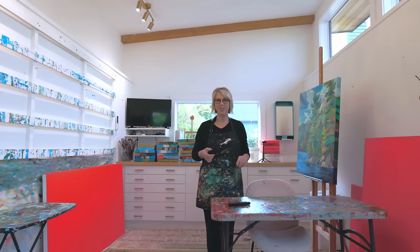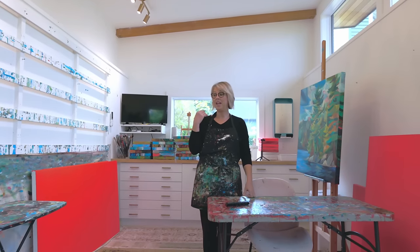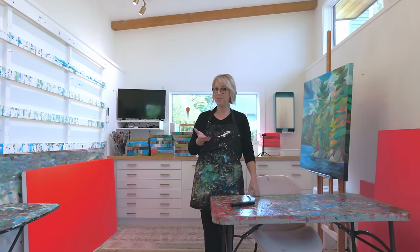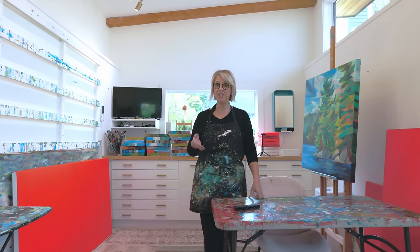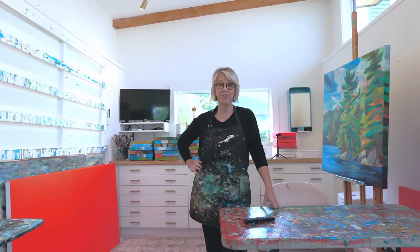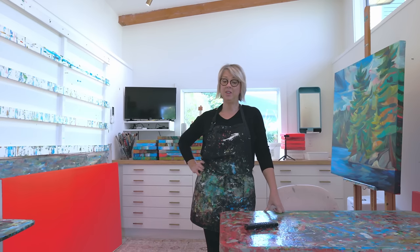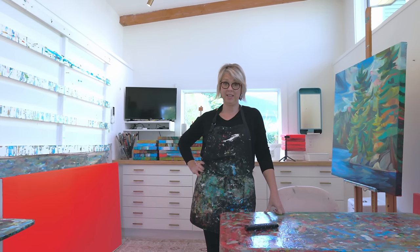Welcome to my studio and this little virtual tour. I have another character coming into my videos and her name is Kaylee. She's behind the camera and she and I are going to start doing some great content for you. The first thing we thought we'd talk about is this crazy studio that I work in.